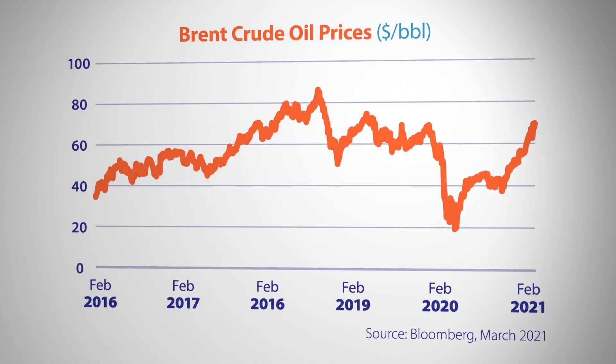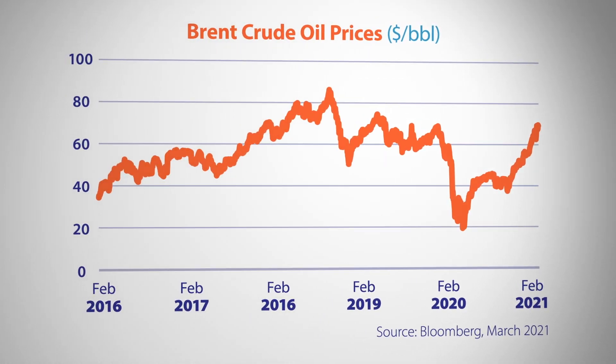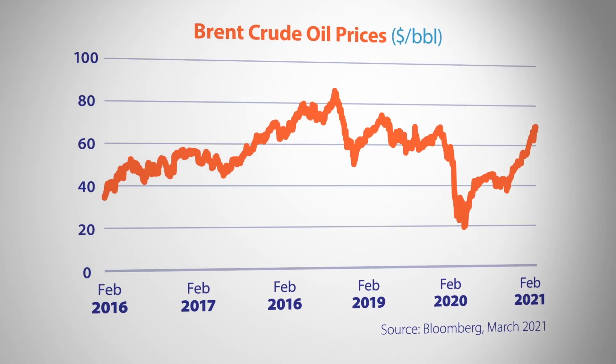Fast forward to today, the move has reversed and crude oil prices are at their highest level since mid-2019. As national lockdowns have been relaxed and workers returned to the office, demand for transport fuels has increased. At the same time, production capacity that was dramatically scaled back last year has failed to keep up with renewed demand, hence the rising price level. Some market theories suggest energy companies have under-invested in new supply exploration, implying prices may have further to go.